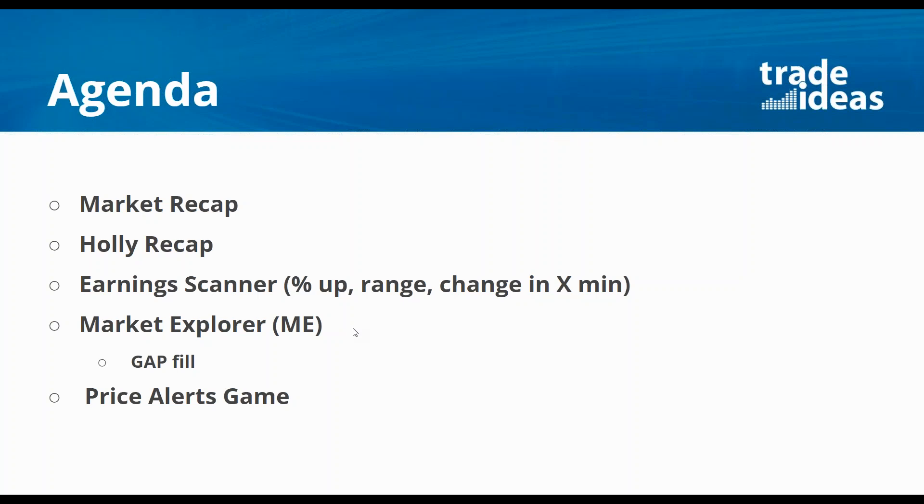This is pretty cool — I was the one that requested it and it's basically looking at gap fills in the daily chart. Our Market Explorer is going to be able to find you these gap fills. I think that's big, especially if you're a swing trader looking for ideas. A lot of times when a stock fills that gap it could be a great buying opportunity, or if it fills a downside gap it could be a good shorting opportunity. We'll go over that and then let's play the price alerts game.